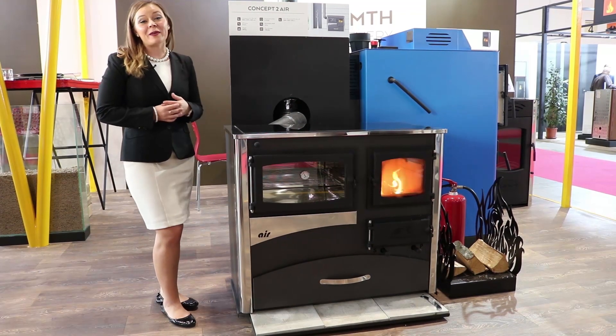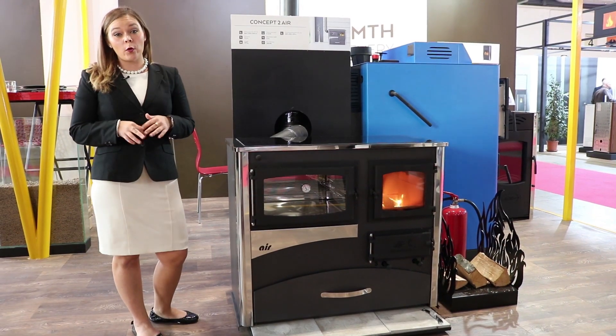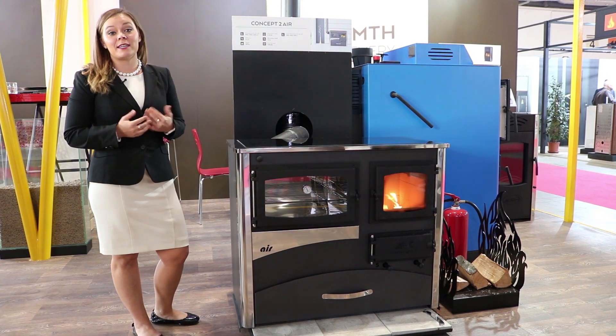Greetings folks, it's Sarah with Obadiahs, and today I'm in Verona, Italy at the Progetto Fuocco 2020, and I'm at the ABC booth.